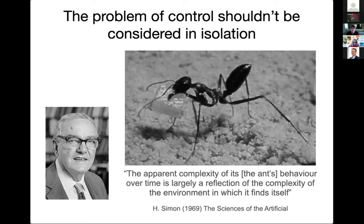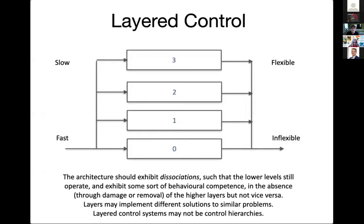Herb Simon — one of the founders of cognitive science — was one of the first to talk about this. In his book The Sciences of the Artificial, he described the apparent complexity of the ant's behavior as largely a reflection of the complexity of the environment in which it finds itself. We should always remember that when thinking about building control systems, because often we can export part of the problem of building complex behavior into the physical body or the body-environment interaction, as many studies presented at our Living Machines conferences have demonstrated.